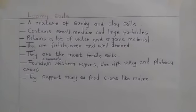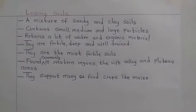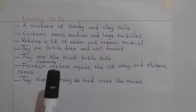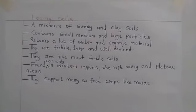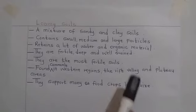deep and well drained. This is the most fertile type of soil, which is commonly found in the western regions, the rift valley and the plateau areas. This one can support many crops like maize.